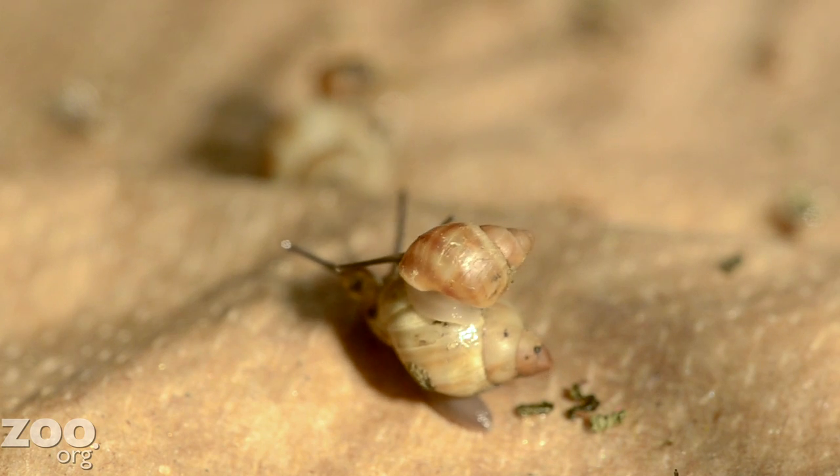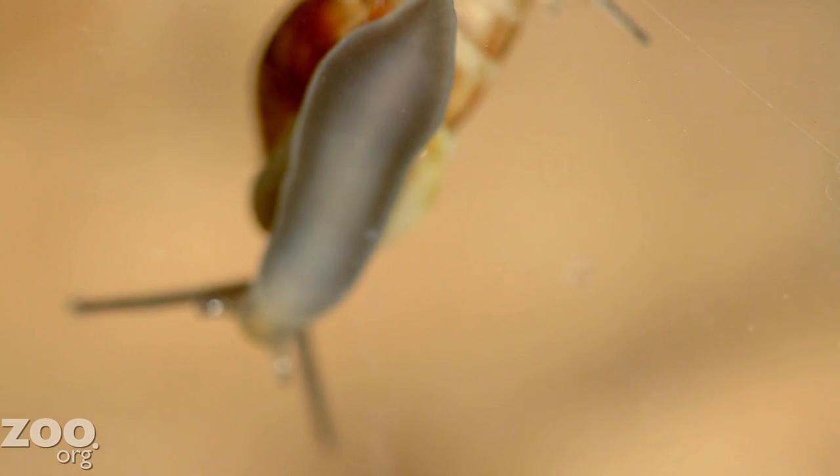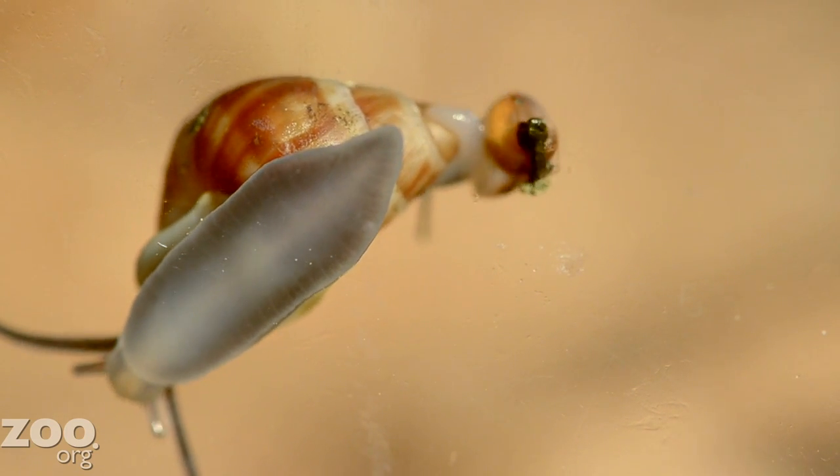The snail babies are even smaller — about the size of the tip of a ballpoint pen. And often when the keepers come in to clean them, they get the added treat of seeing a baby just happen to be riding on the back of an adult snail.